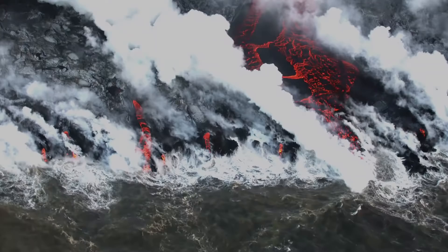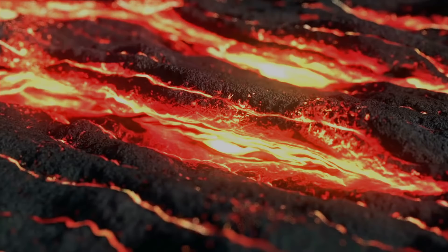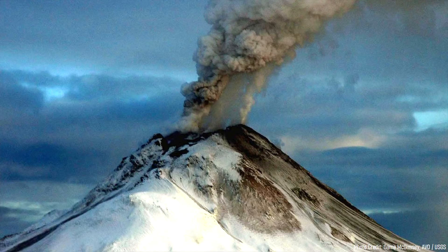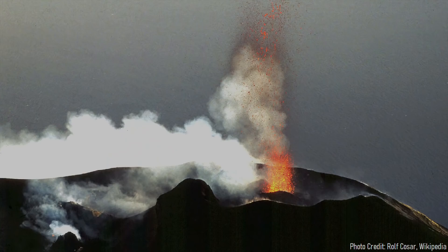Every few tens of thousands of years, magma from this hotspot reaches the surface, thus causing a new eruption. Volcanic activity began in the West Eiffel volcanic field approximately 730,000 years ago, when a volume of magma from the underlying hotspot breached the surface. Soon, intermittent small explosions began, and quantities of lava were ejected in a several hundred meter radius. Over time, this created an ever-growing cinder cone which grew in height to 200 meters tall.